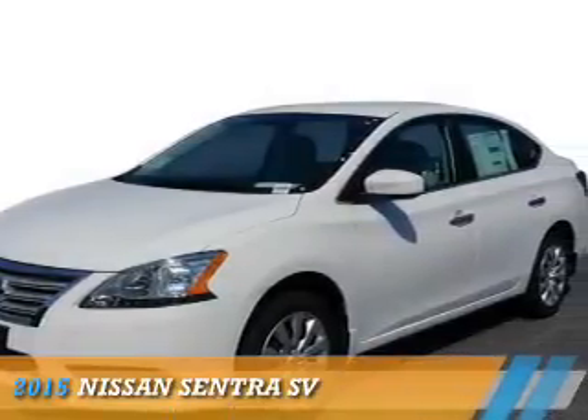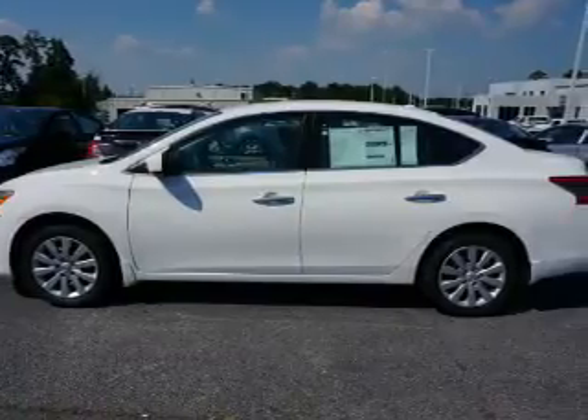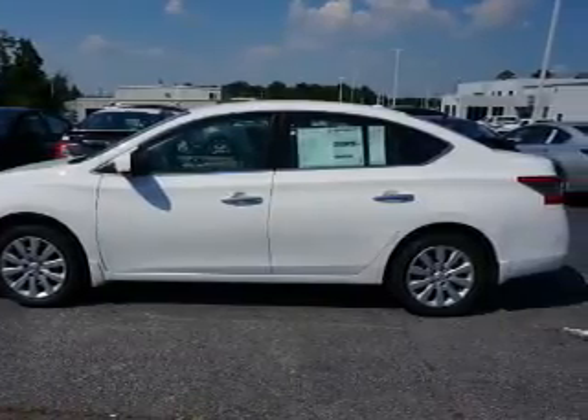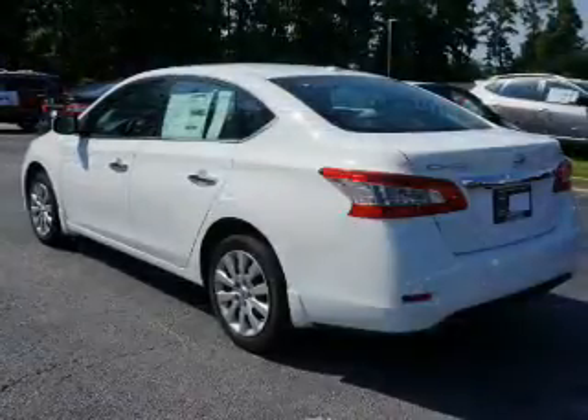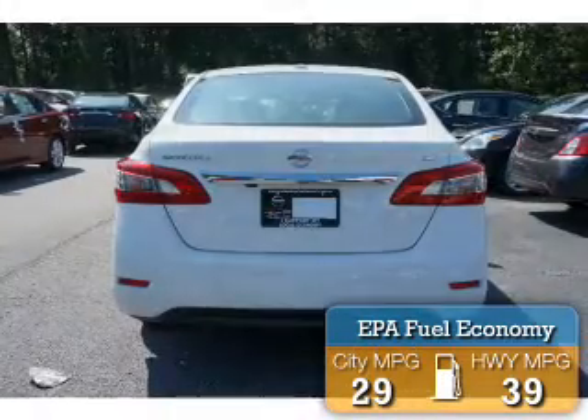Presenting the 2015 Nissan Sentra. It's powered by front-wheel drive, a 1.8-liter four-cylinder engine, and an automatic transmission. Great fuel efficiency saves you money by requiring fewer trips to the gas station.